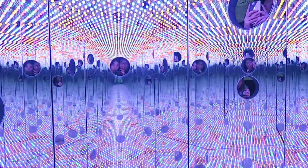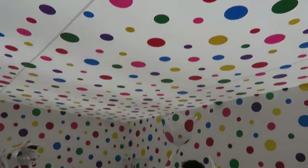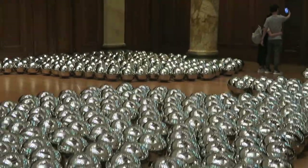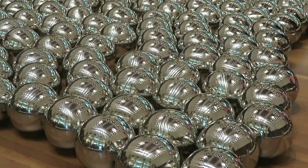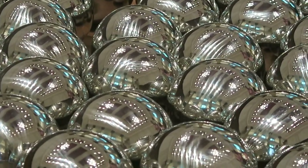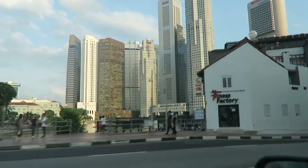You have to queue to even get into the exhibitions after you queue for your ticket. We went on a Saturday evening, so maybe go on a weekday if you can. We've been waiting for a very long time, but other than that it's really fun to see and quite an immersive experience if you love art and modern art in particular.